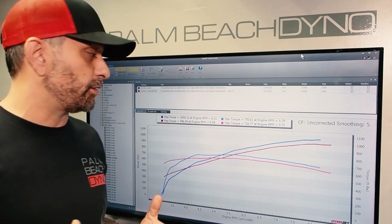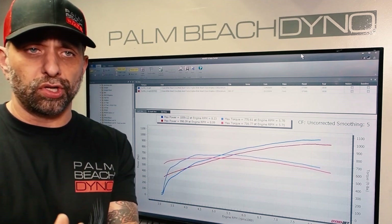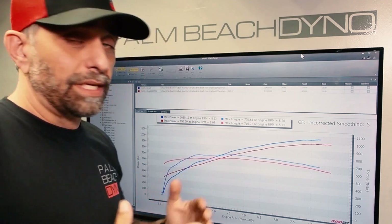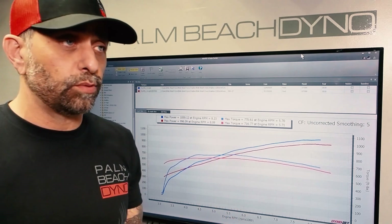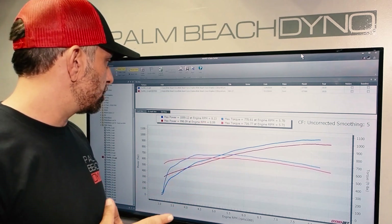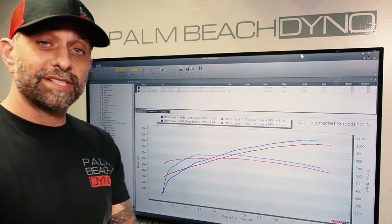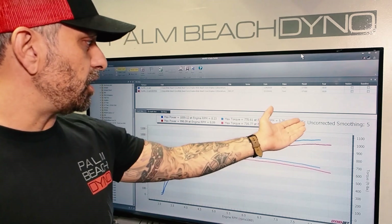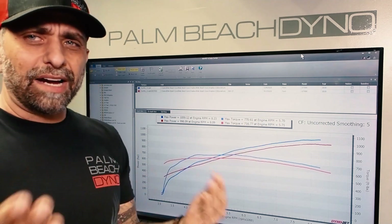When you see a graph like this, what might you think? You might think it had a different pulley on it — no. Maybe it was running on different fuel — nope. Maybe it had a drag radial on it — no. Both cars had carbon fiber wheels with the Michelin tire. So what is different on these two graphs with two very similar cars? The answer is zero was different. The difference was in the weather. As you can see, we're showing you uncorrected numbers.